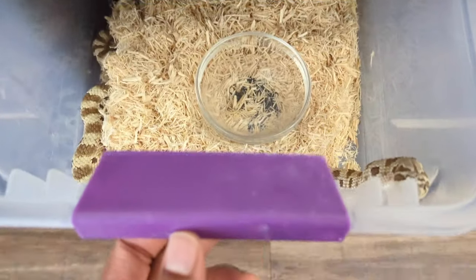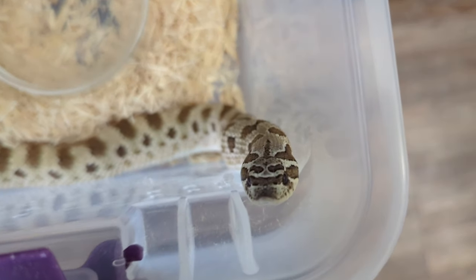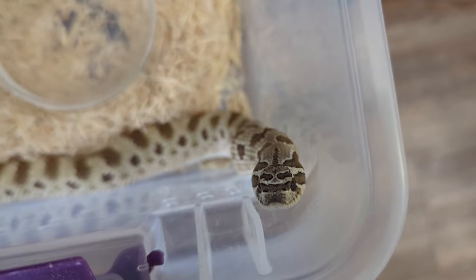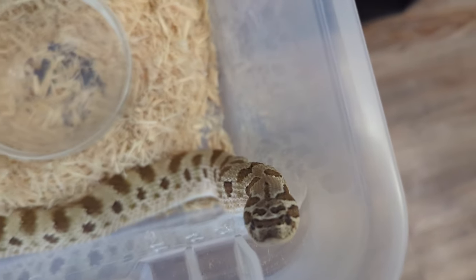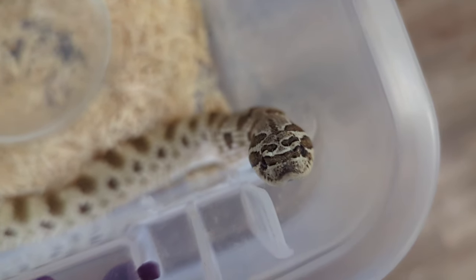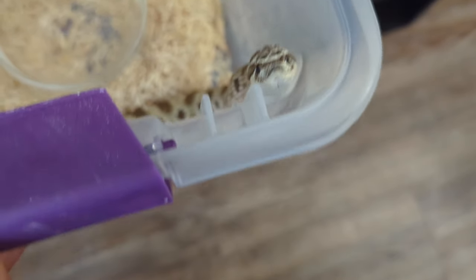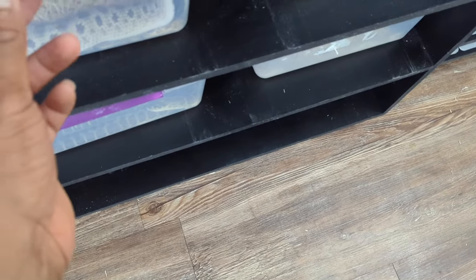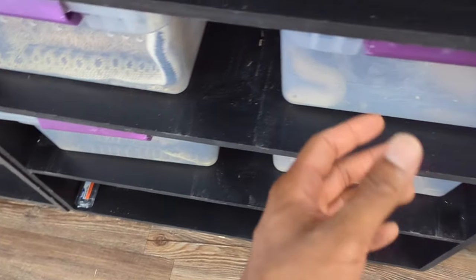Moving on — this female right here is an Arctic Anaconda 100% het Mai Tai, so that means she carries a sable and toffee gene, and she's also 50% het lavender. Hoping that she lays some eggs for me next year. She was produced by Mitch Davey of Fathom Hogs.